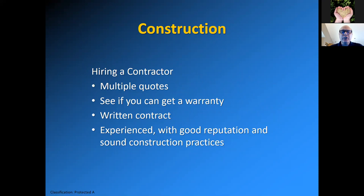As far as hiring a contractor goes, you should get multiple quotes. Try to plan ahead — you don't want to end up with something you regret. See if you can get a warranty and a written contract. It's good for both the producer and contractor to know what will happen if you hit boulders, hit sand, or if a liner is required — how will the costs change? You should get an experienced contractor with a good reputation and sound construction practices.